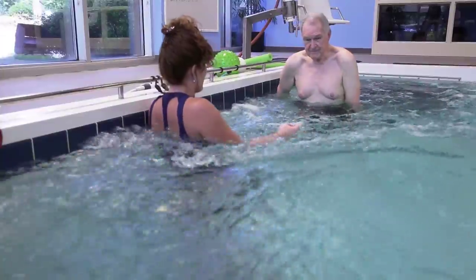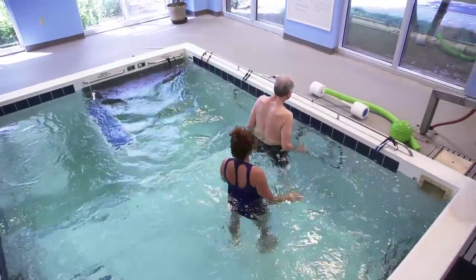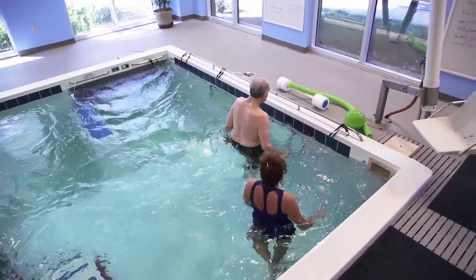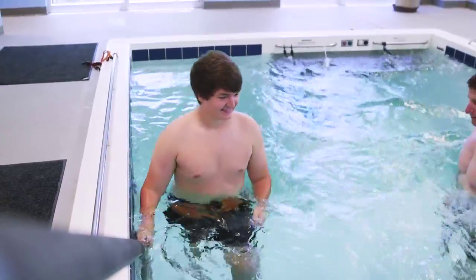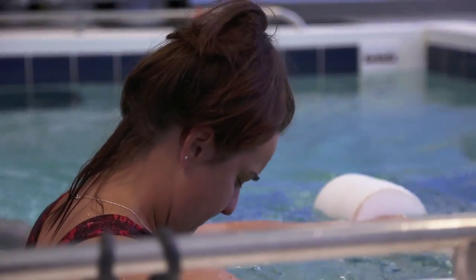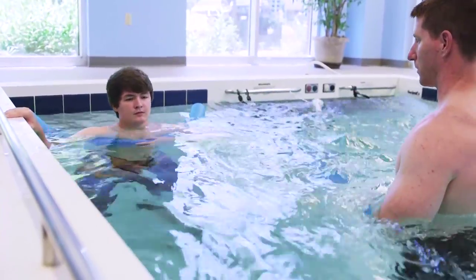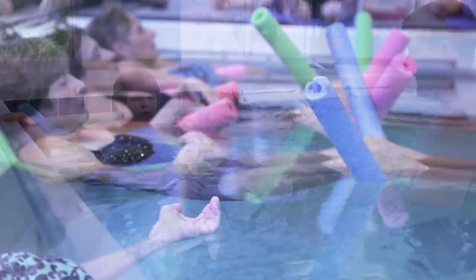We use the five-foot depth for heavy current. We use four foot in the current area for walking, sidestepping, and balance or strengthening work. Over by the steps it's quieter, and we do step-ups, squats, and more strengthening. People who are nervous about water we keep over there for balance. In the six-foot areas, we put noodles under patients' arms and let them float and just hang.